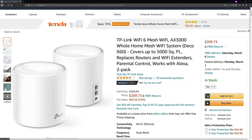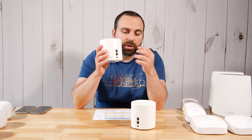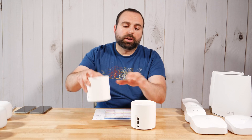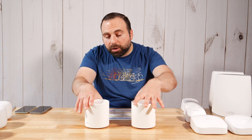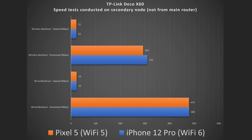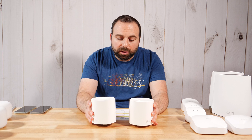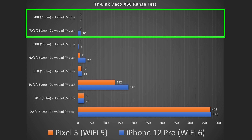Moving on to the TP-Link Deco X60, which retails for $269 for a two-pack — they also have a three-pack variant. Both units have two auto-sensing ports, so you can hook up either one to your modem. You can connect units via wireless or via Ethernet backhaul. Because this is a dual-band system, wired backhaul gives full speeds, but wirelessly the speeds weren't cut quite as much as with the Nest Wi-Fi, which surprised me. Range also went up to about 70 feet or 21.3 meters — very impressive. The app is easy to use and very responsive.